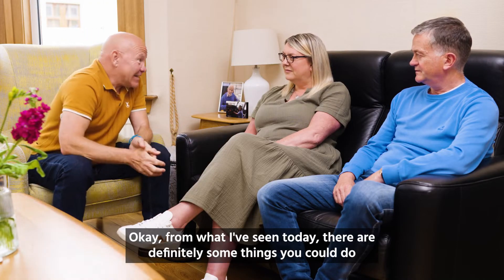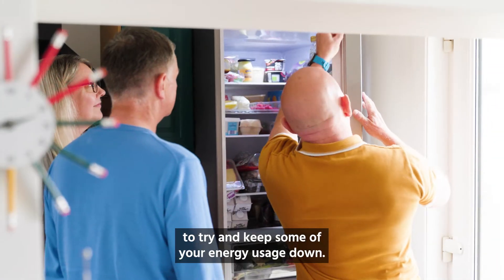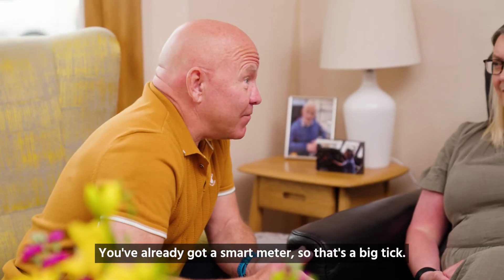From what I've seen today, there are definitely some things you could do to try and keep some of your energy usage down. You've already got a smart meter, so that's a big tick.